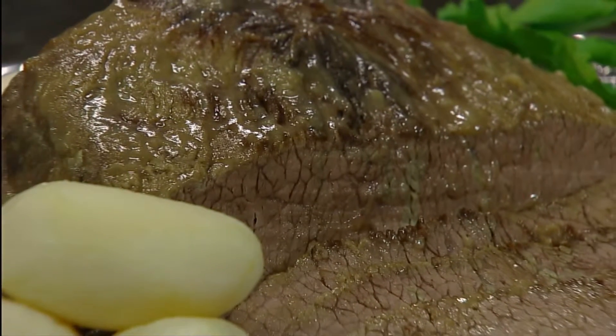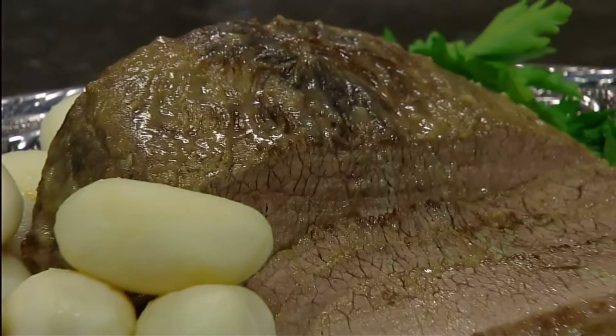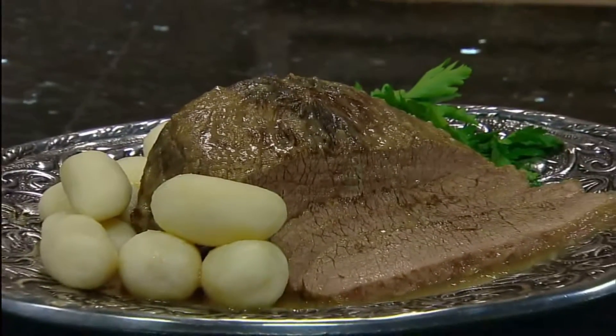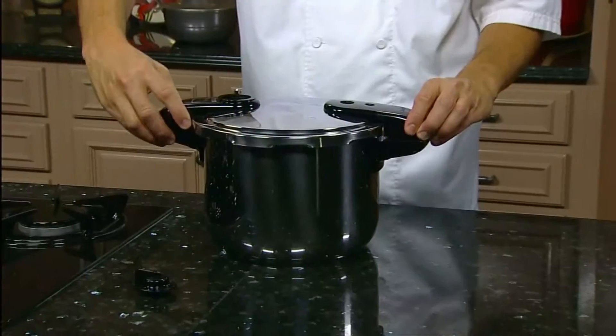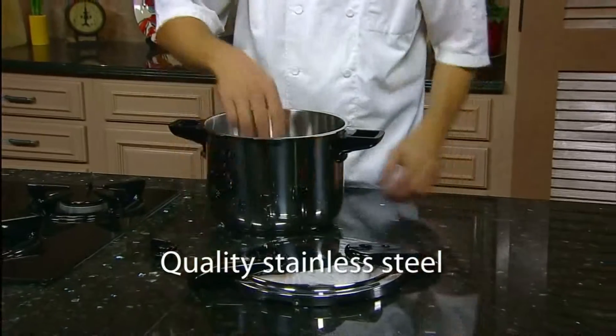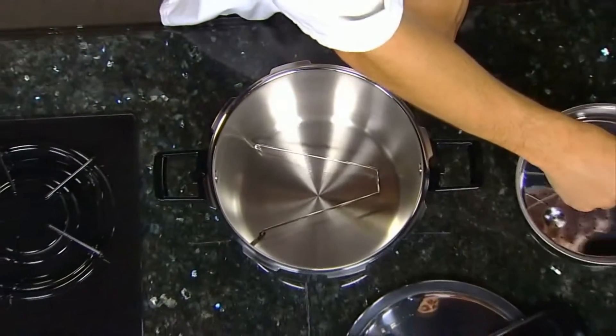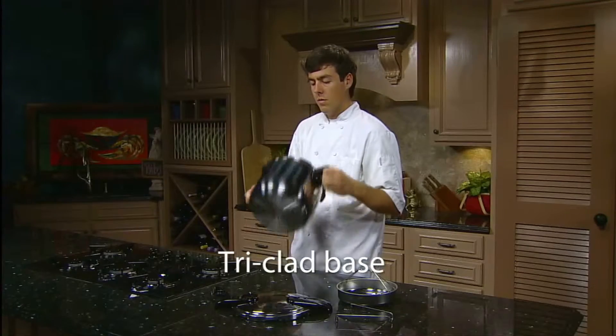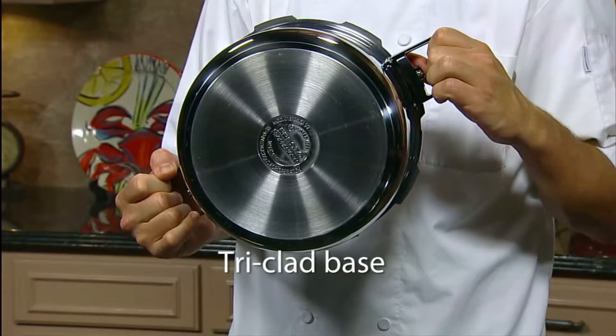The pressure cooker's moist heat and speed also help to tenderize economical cuts of meat for quick, money-saving meals. This 8-quart Presto pressure cooker is constructed of quality stainless steel and has an easy open cover with no buttons to push. Its base is a special tri-clad material that has superior heat-conducting properties, ensuring quick and even heating.